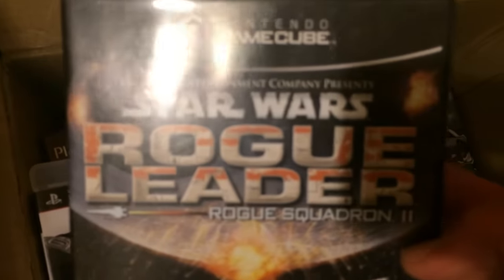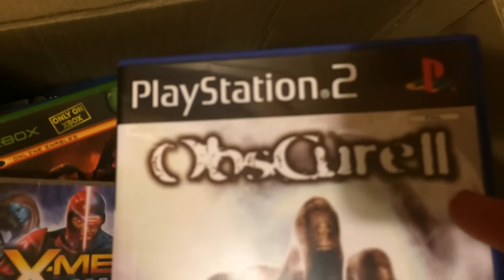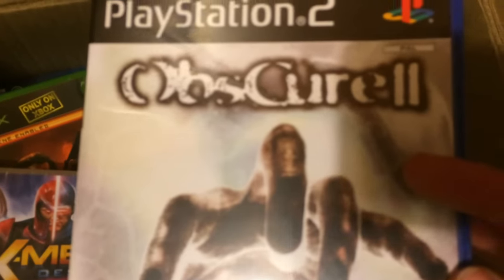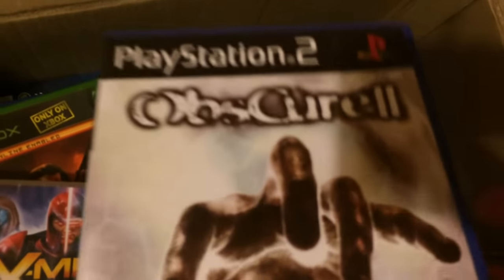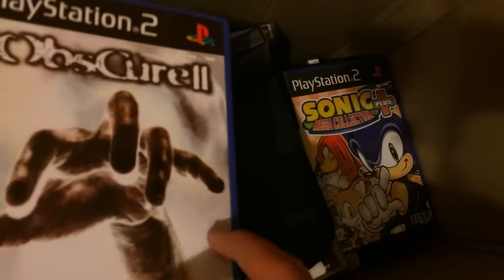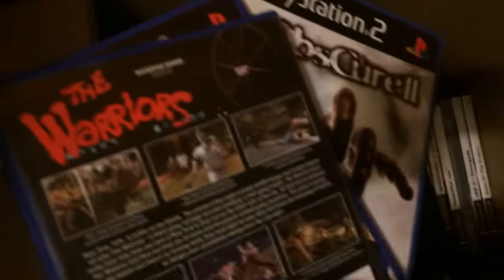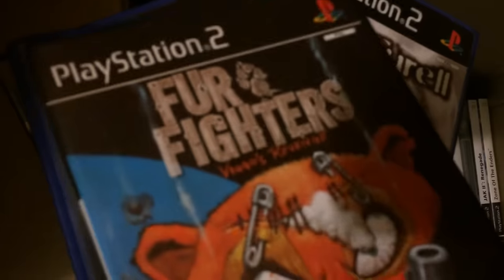Star Wars Rogue Leader on the GameCube — that's about £8. X-Men Destiny — £10, because it's factory sealed. There's one I'm not sure about still — I need to do a bit more research, but I think it could be a winner, like £20 to £30, unfortunately it's missing its manual. And The Warriors — I think that was alright, like £12 or something.